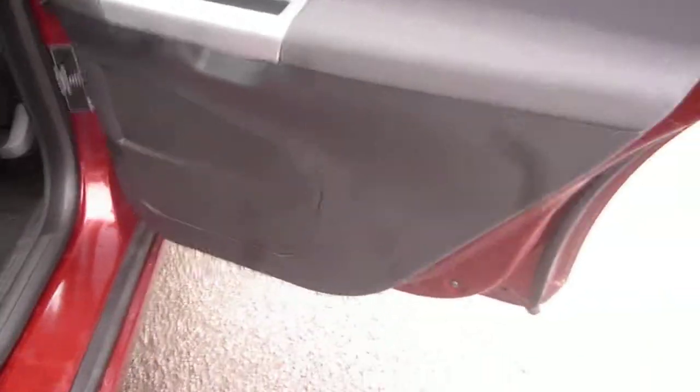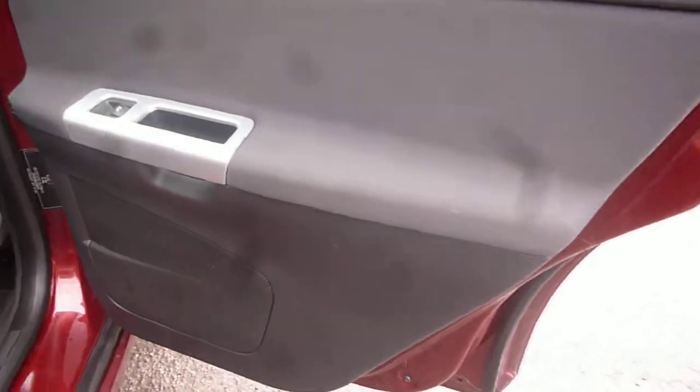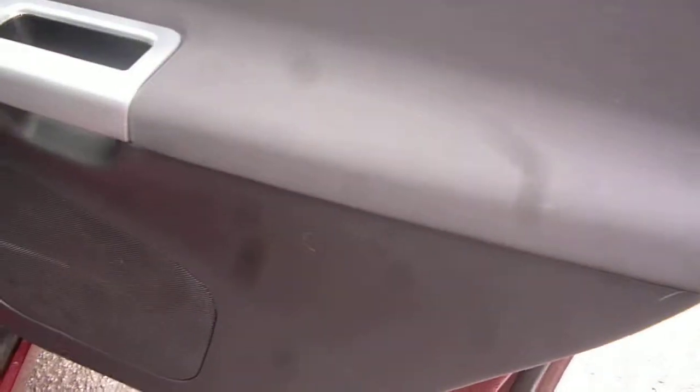Into the rear of the vehicle. The rear door card is generally good, just with the odd light little scratch on the grey plastics. The rear seat upholstery appears in good order, just in need of a thorough clean.